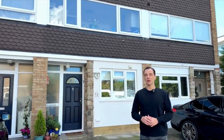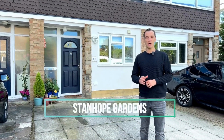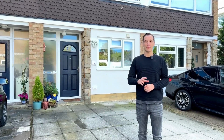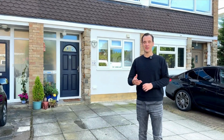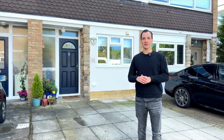Today I'm very excited to show you around this lovely family home on Stanhope Gardens in the heart of Mill Hill. This house really has it all, from a modern finish to excellent room sizes. We also have two bathrooms, a driveway and a south-facing garden.